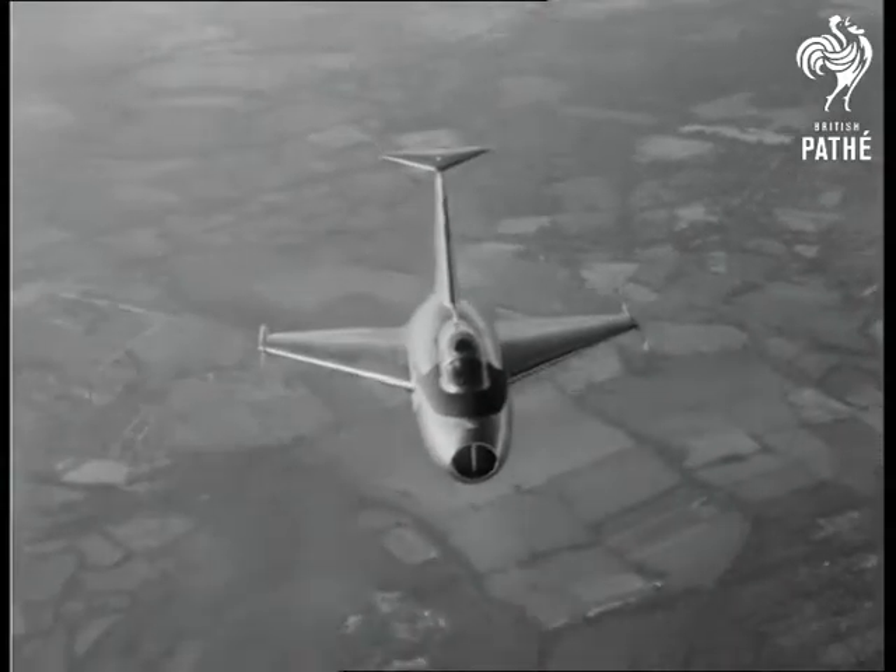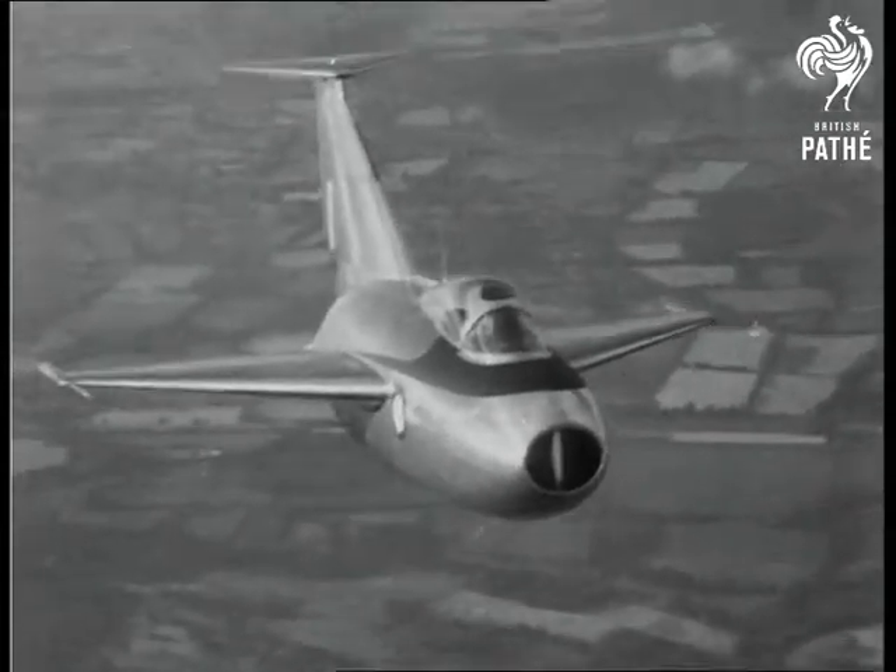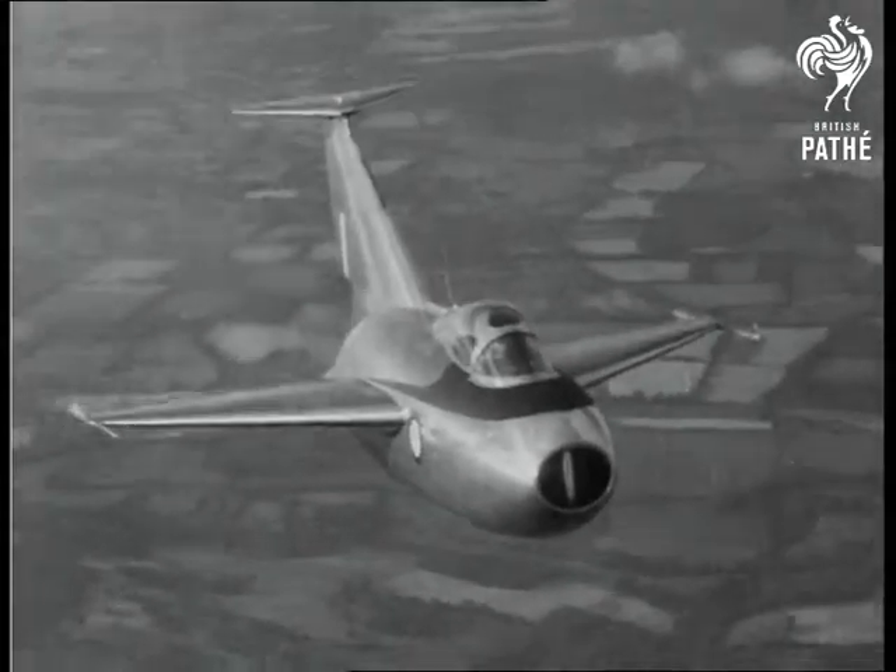Now the Fairey Delta, the plane with the tail like a paint scraper. This little aircraft has been built to investigate the properties of Delta wing designs. And here's the Midge in action.